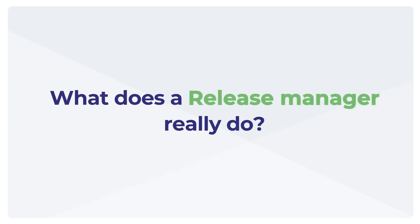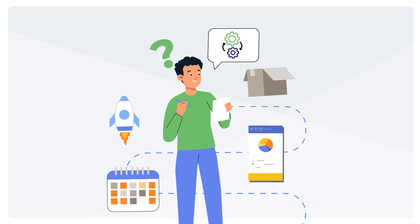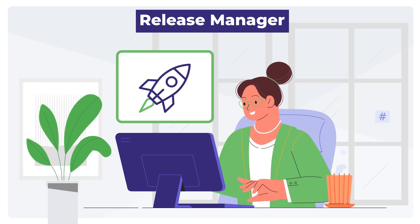What does a release manager really do? Ever wondered who ensures your favorite software updates roll out smoothly? That's the job of a release manager, the mastermind behind seamless software launches. Here's what they really do.